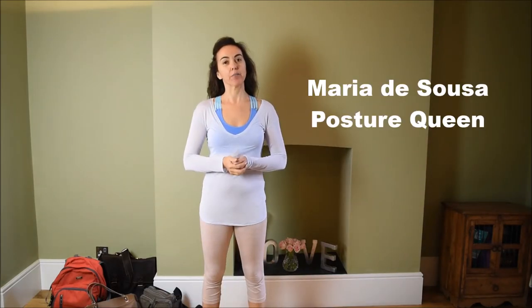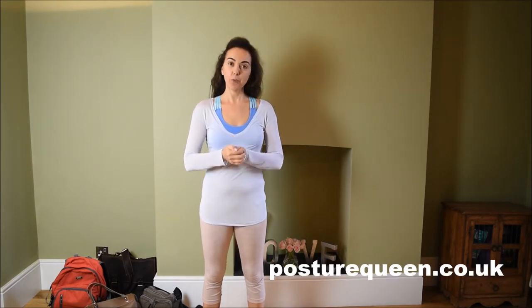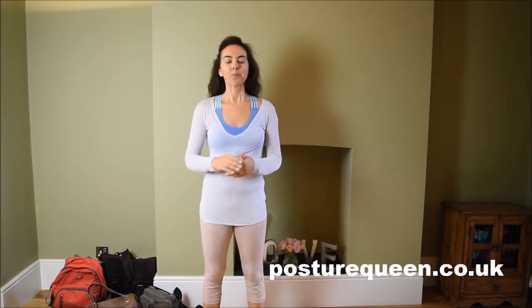My name is Maria de Sousa, I am the founder of Posture Queen. This is a place for you to learn all things about good posture and movement — for a life without pain and a life lived with more elegance.